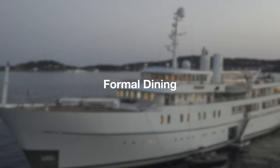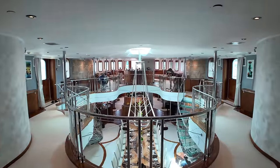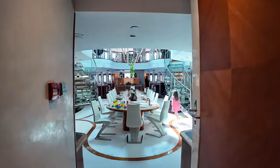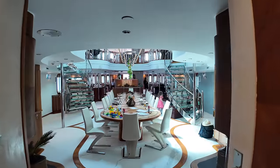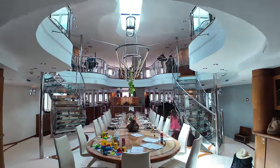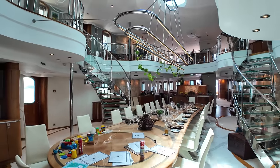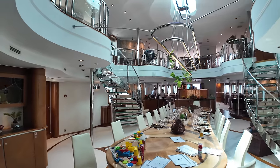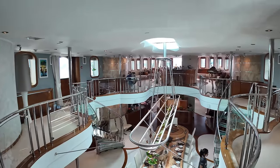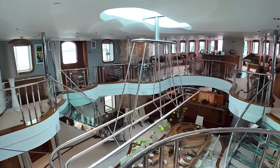Next, let me show you around the impressive saloon. Welcome to the stunning atrium of Shera Khan's saloon, split over two levels. This elegant space serves as the heart of the yacht, offering both comfort and style. On the upper level, you can enjoy panoramic views through large windows, while the lower level boasts a beautifully arranged dining area, perfect for hosting lavish meals. The open design and sophisticated decor make this atrium a true centrepiece of the vessel, combining luxury and a sense of grandeur.